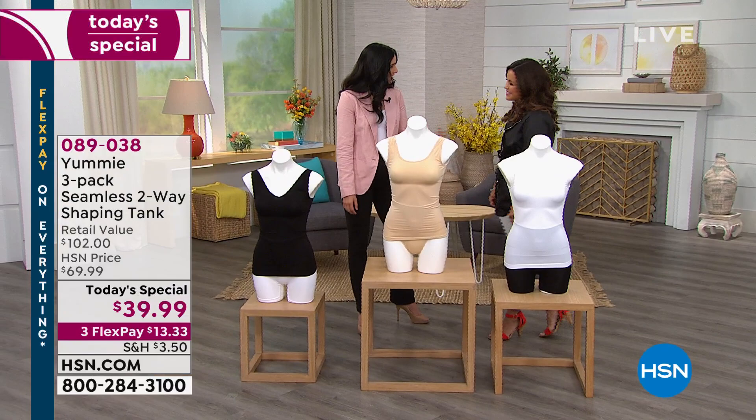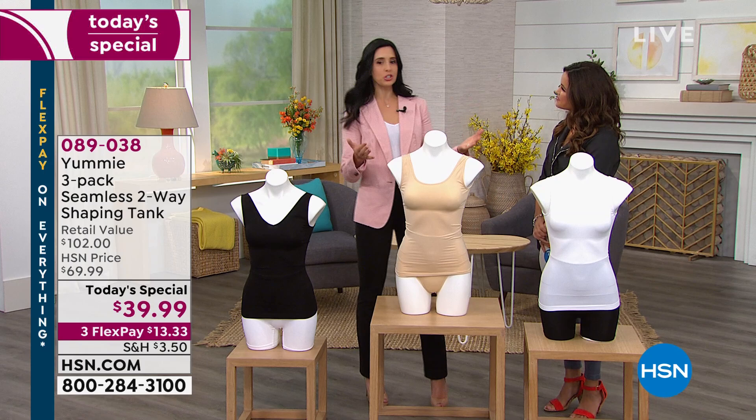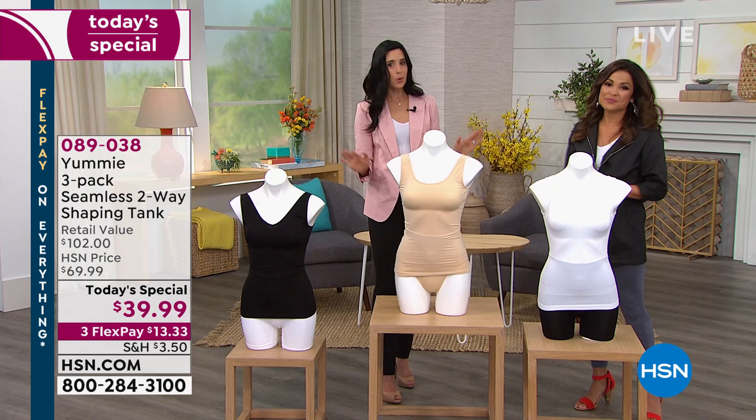I'm going to head over to Leslie Nefusi — you are the brand ambassador. Still looking amazing! This has got to be the most comfortable shapewear I have ever worn. Everything you just said is so true — we are keeping you comfortable, we are shaping you, but we're not putting you in a box. When Mary Kate was standing there for the live before and after, the curves are there — we do not want you to be square and flat like a board.